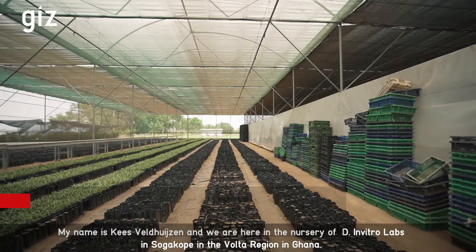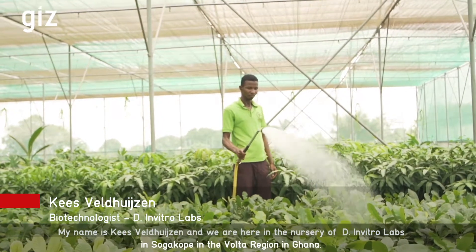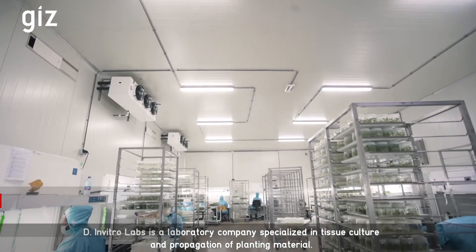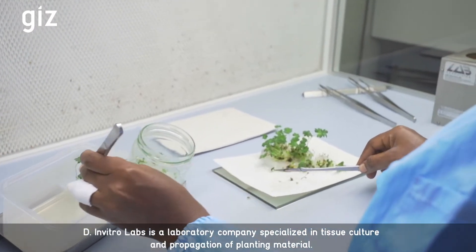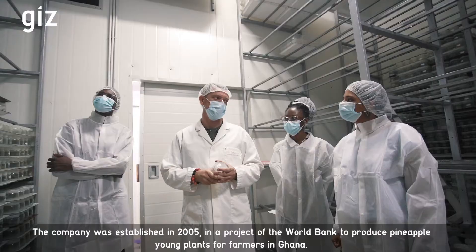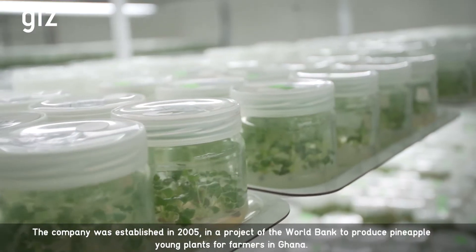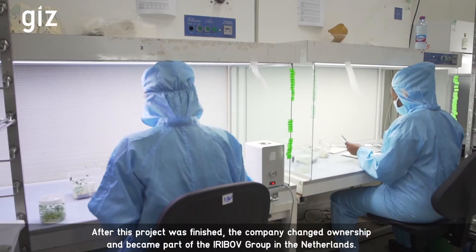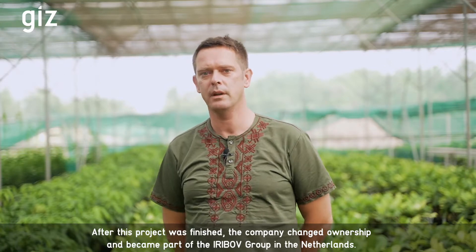My name is Kees Feldhuyzen and we are here in the nursery of D-in-Vitro Labs in Sogakoppe in the Volta region in Ghana. D-in-Vitro Labs is a laboratory company specialised in tissue culture propagation of planting material. The company was established in 2005 in a project of the World Bank to produce pineapple young plants for farmers in Ghana. After this project was finished, the company changed ownership and became part of the Ereboef Group in the Netherlands.